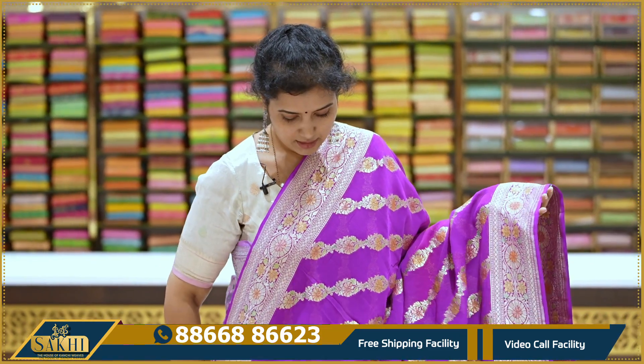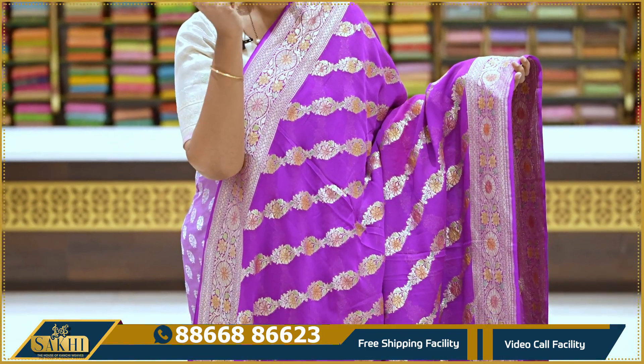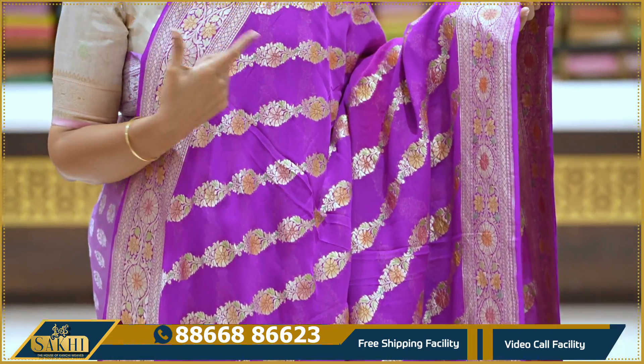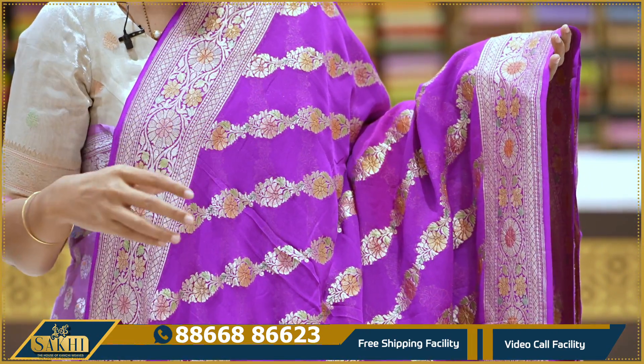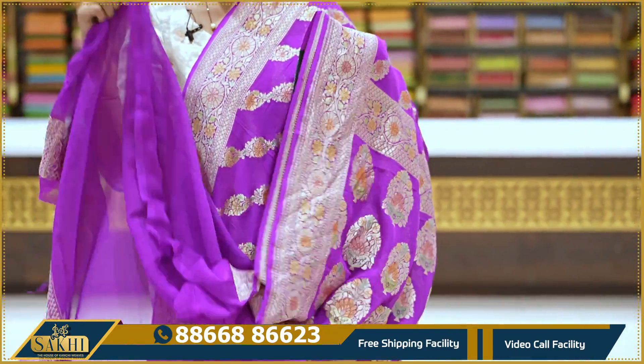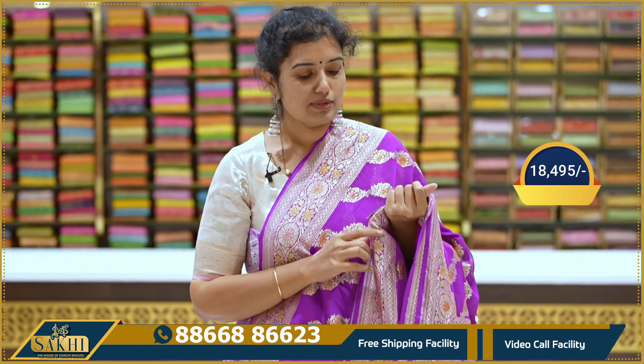Magenta pink — saree all over with cross jaal, with color dye. Two sides with equal borders — florals and diamonds throughout. Pallu and self blouse. Pricing details: $18,495.